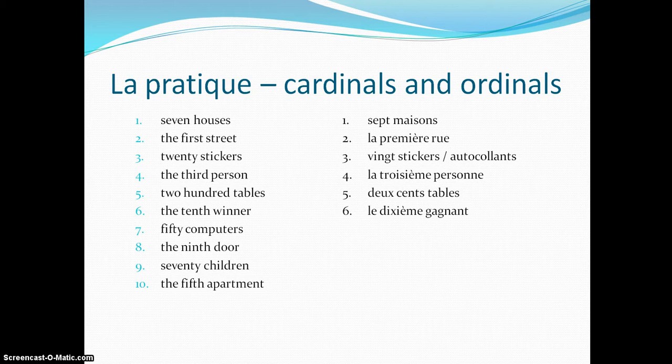Number 6: the tenth winner — le dixième gagnant. Number 7: 50 computers — 50 ordinateurs. Number 8: the ninth door — la neuvième porte. Remember, neuvième is spelled with a V and not an F.